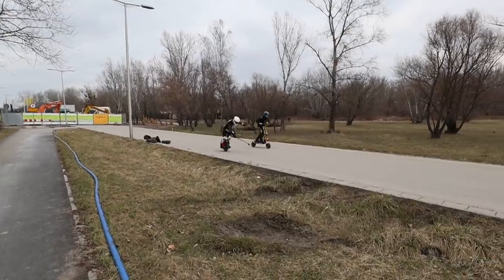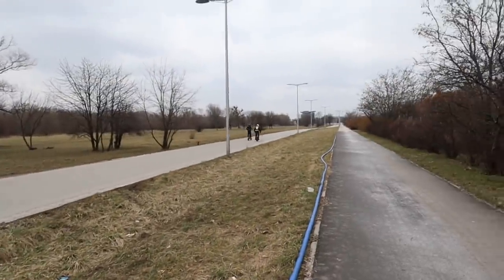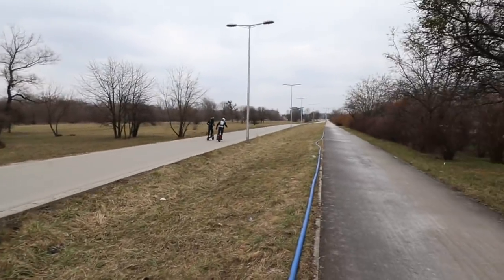We made a couple of acceleration tests. At first the Wolf was faster than the EXN, but this was actually my fault — I didn't lean hard enough, so I had to put myself together and just go for it.